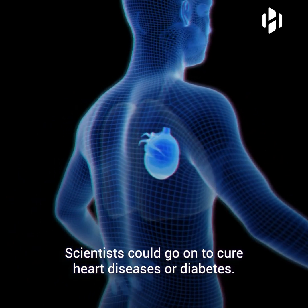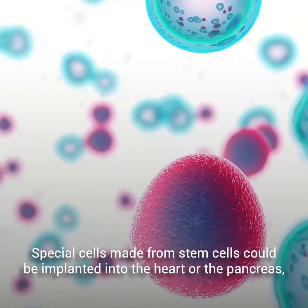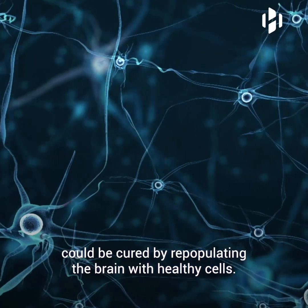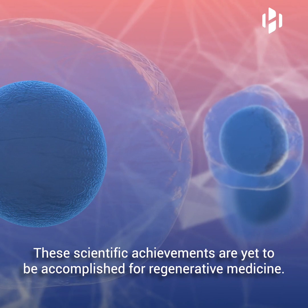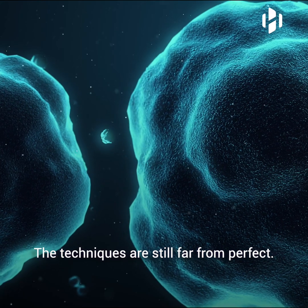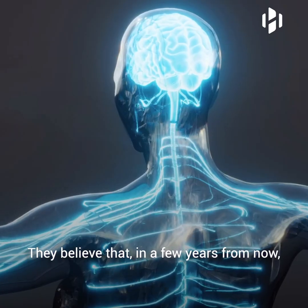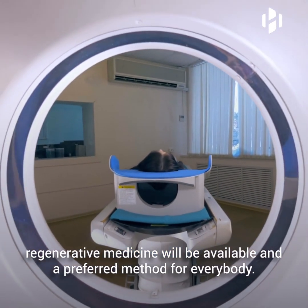Scientists could go on to cure heart diseases or diabetes. Special cells made from stem cells could be implanted into the heart or the pancreas where they could replace non-functional cells. Even brain diseases like Alzheimer's or Parkinson's could be cured by repopulating the brain with healthy cells. These scientific achievements are yet to be accomplished for regenerative medicine. The techniques are still far from perfect, but scientists are still researching and working on new ways to harness the power of stem cells. They believe that in a few years from now, regenerative medicine will be available and a preferred method for everybody.